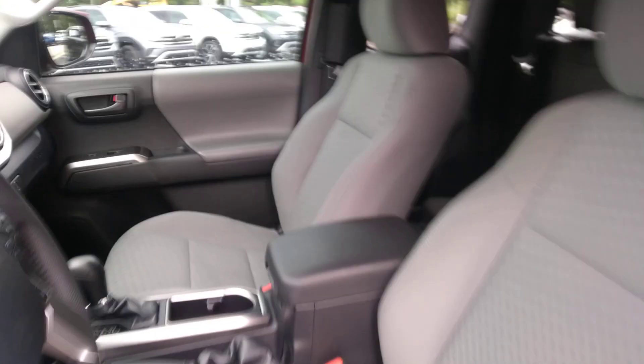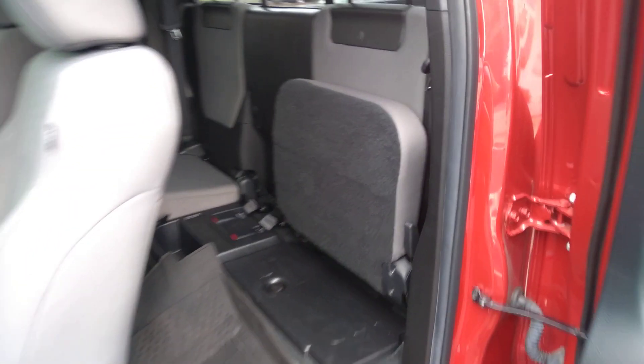You do have the access cab as well, so if you want people to access the back seat, you just do that. You have the rubber mats in there, and a little bit of storage under the jump seats as well.